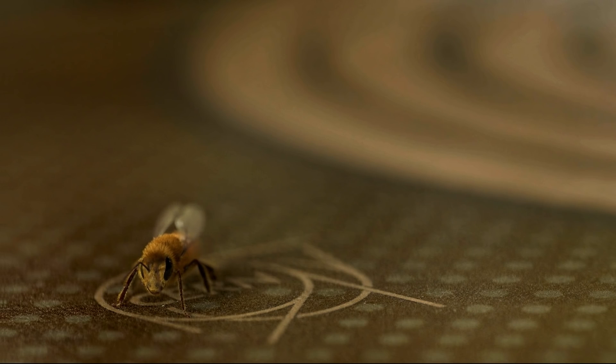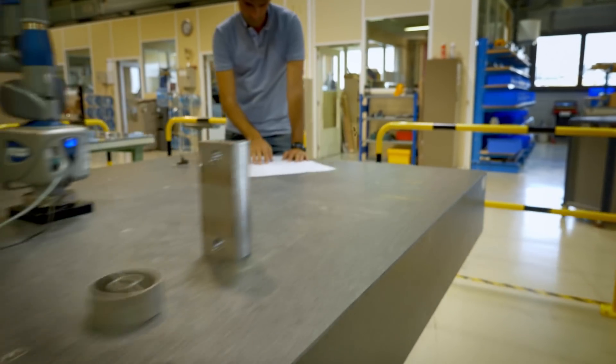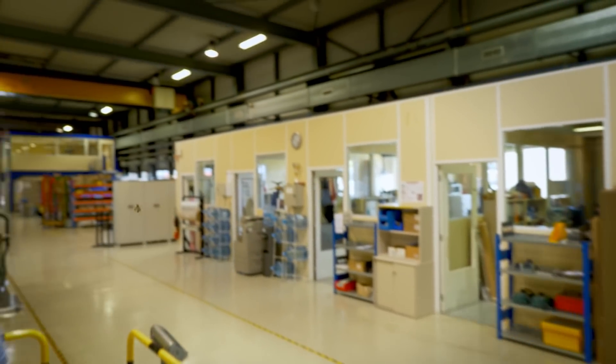I started looking at the medicinal properties of honey when I read about somebody using honey on burns. I thought that's weird. So it was a very sort of an accidental pathway into looking at medicinal honey. Manuka is really cool because there's something naturally occurring in the nectar of this plant and that gives it these really powerful healing properties.